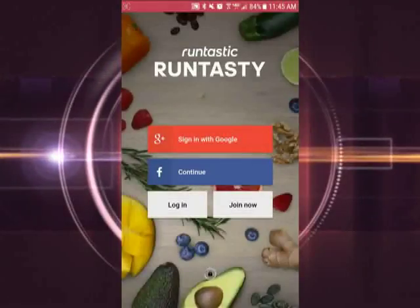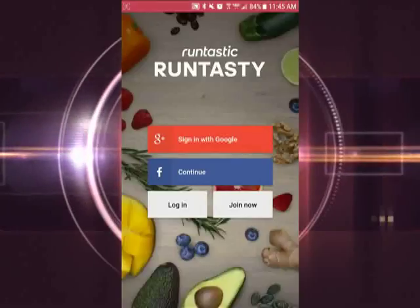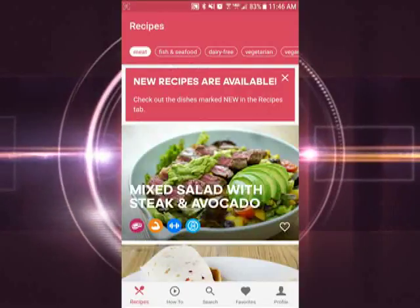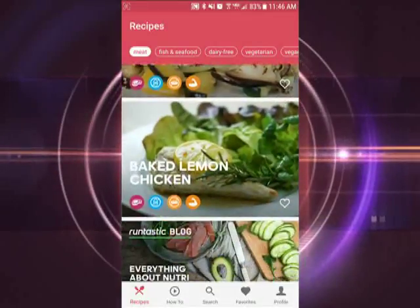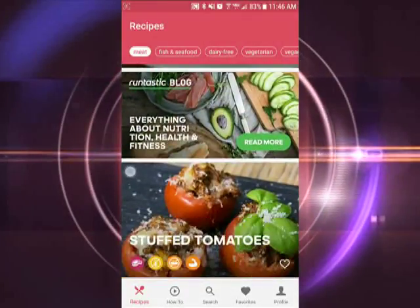Now there are tons of healthy recipe apps out there, but what about ones where the recipes are actually approved? We take a look at one app that has both. It's called Rent Tasty and it's a way to eat some of your favorite meals with healthy ingredients. One thing that makes this app stand out is that all the recipes are approved by dietitians, so you know what you're eating is actually good for you.